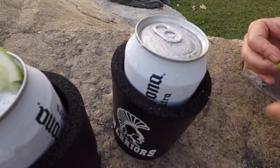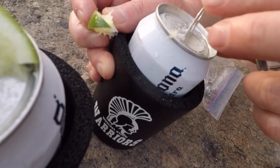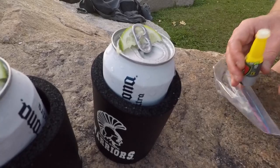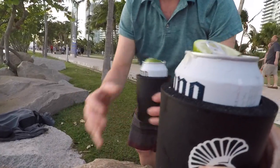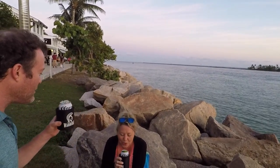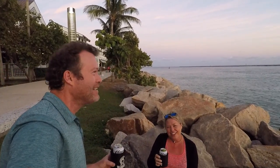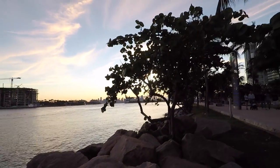We changed cameras because the battery died on the first one. Apply the salt — you can get it almost anywhere. Pop the top open and stick the lime right there; it holds nicely. Then it's time for a cheers, the two of us, watching the sunset. Cheers y'all!